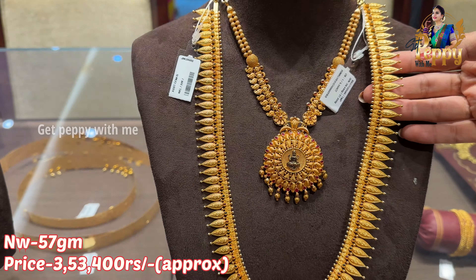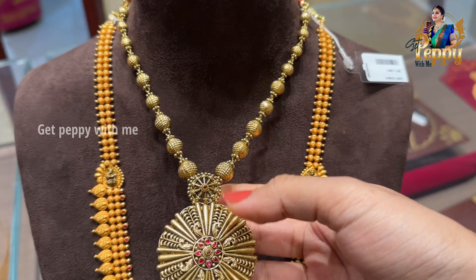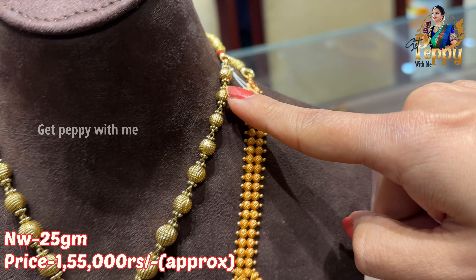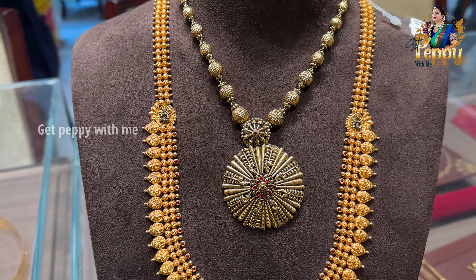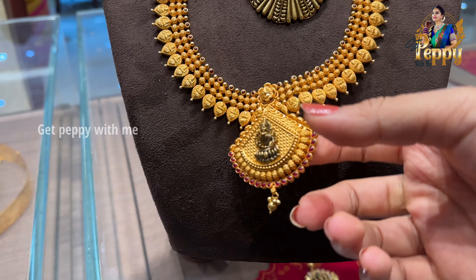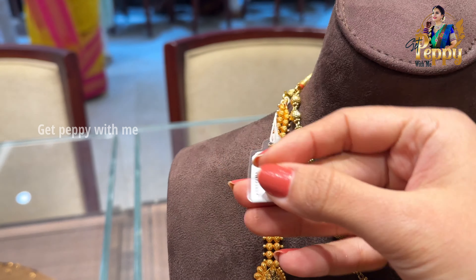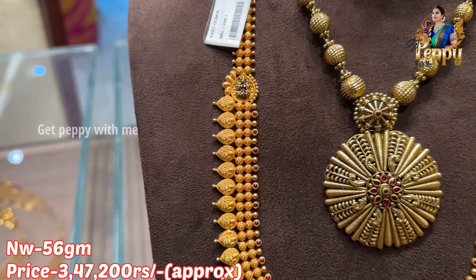Very beautiful collection — definitely worth exploring. Next up is this antique short necklace in antique gold, pure 22 carat gold, with a rusty gold finish. The net weight is coming close to 35 grams, with wall detailing — a tussi kind of work with nice engraved work. This is combined with a long Lakshmi haaram featuring beautiful coin detailing, tussi detailing, ruby pota, and a geometric triangular pattern with Lakshmi Mata in the center. Net weight of this piece is coming close to 56 grams.